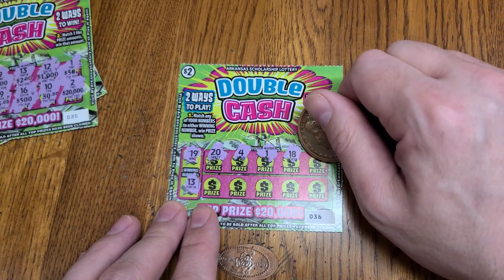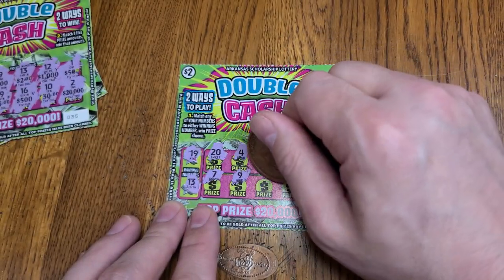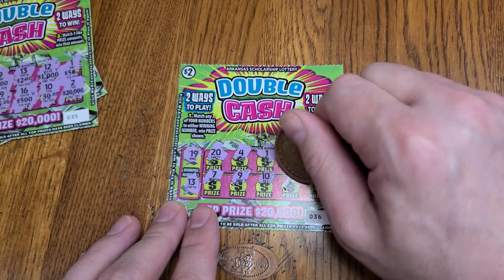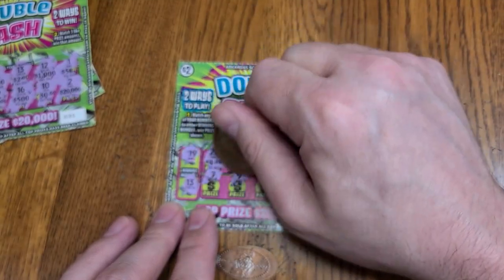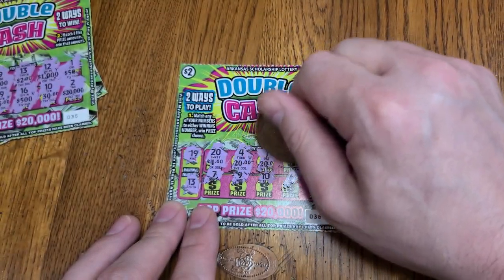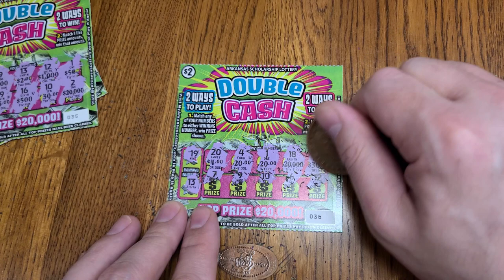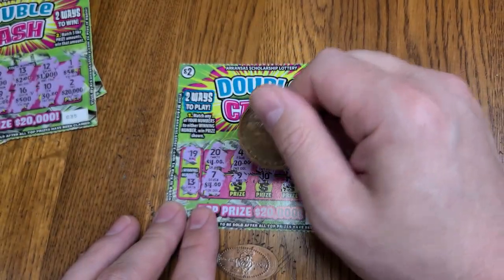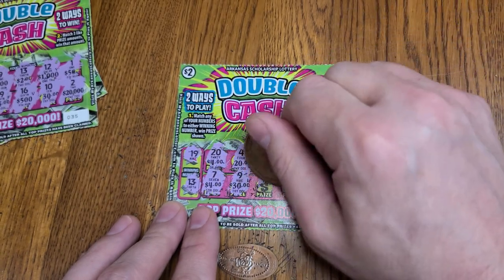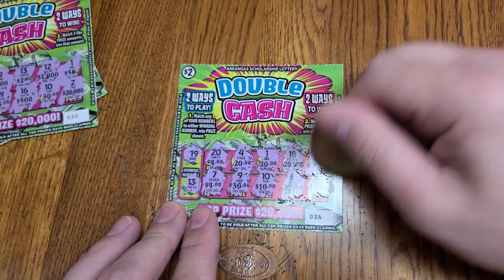Ticket 5, winning numbers 19 and 13. Help me keep an eye out here. 19 and 13 — no winners there. Let's see if we have any matching numbers. We see 20,000 and 20,000. We have two 30s and two 20s, 10, 20, and 100. Another one for the loser pile.